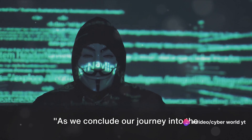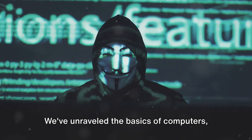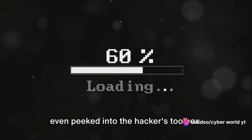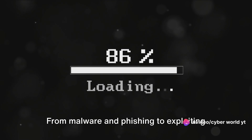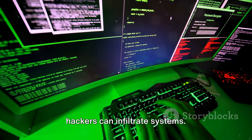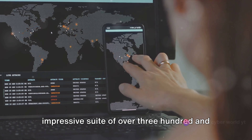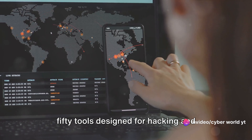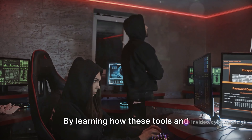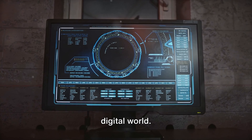As we conclude our journey into the world of computer hacking, let's take a moment to revisit what we've learned. We've unraveled the basics of computers, explored the dark alleys of hacking, and even peeked into the hacker's toolbox. From malware and phishing to exploiting software vulnerabilities, we've seen how hackers can infiltrate systems. We've also looked at Kali Linux and its impressive suite of over 350 tools designed for hacking and penetration testing. Remember, the first line of defense against hacking is understanding — by learning how these tools and techniques work, we can better protect our digital world.